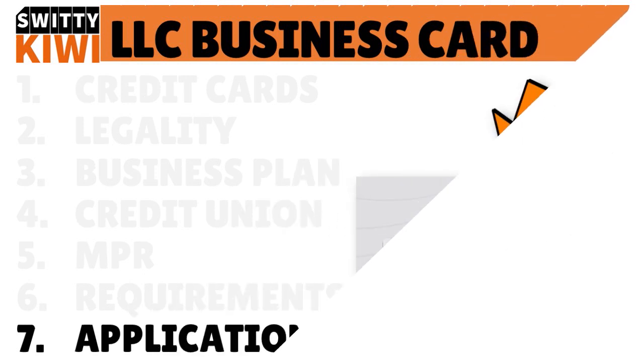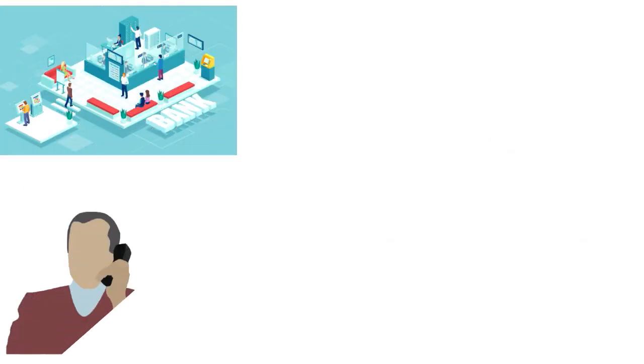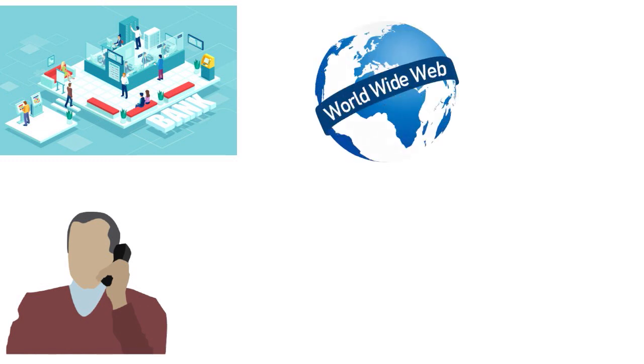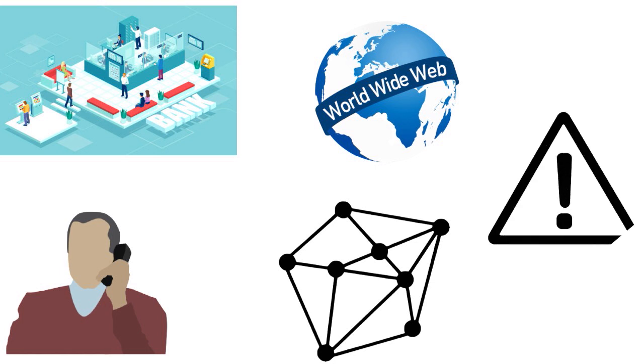Let's talk about the application. The application process is pretty straightforward. You want to apply at a branch or over the phone. I know people sometimes want to apply online, and you are free to do that, but I warn you: if you apply online, you are allowing an algorithm to decide whether or not you should be approved. If you are approved, you might get a lower limit. It's just a lot better to actually apply at a branch or over the phone.